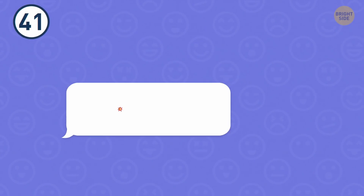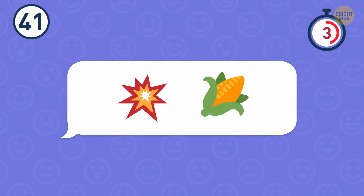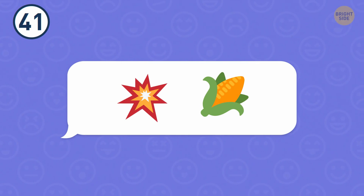Number 41. I'll bet you figure out this one really fast. I can't imagine going to the movies and not buying popcorn.